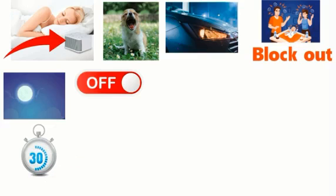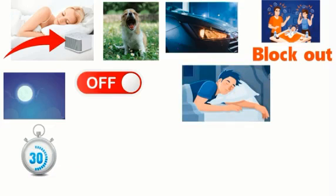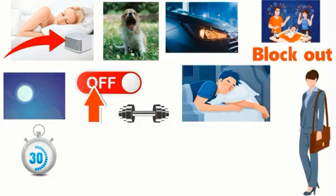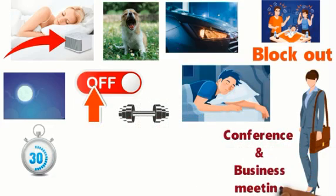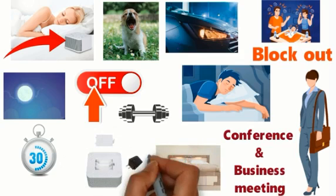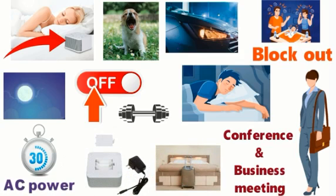You might not want this noise machine going all night, therefore it has an auto shutoff feature. You can have it on for 30 minutes until you fall asleep and then have it turn off automatically. The design is compact and lightweight so you can take this with you on the go. If you're traveling for a conference or business meeting, you can take this machine with you to your hotel. The Big Red Rooster machine can either be battery operated or powered directly with AC power.